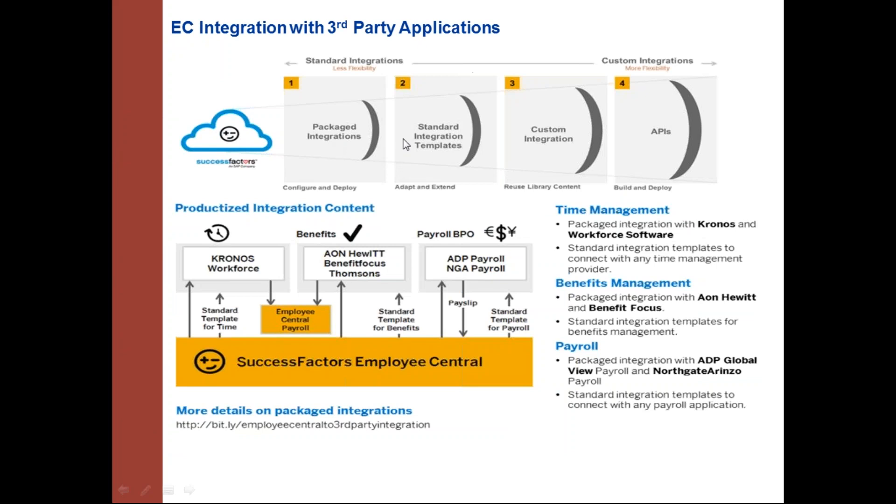Employee Central integrates with third-party applications — for example, using Workforce for time management or Benefitfocus for benefits. SuccessFactors provides pre-packaged integration content including APIs and custom integrations to achieve integration between third-party applications.